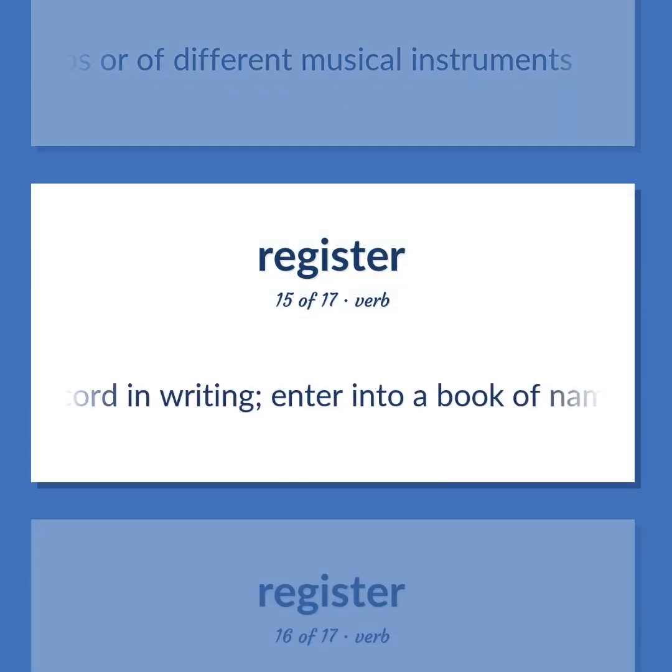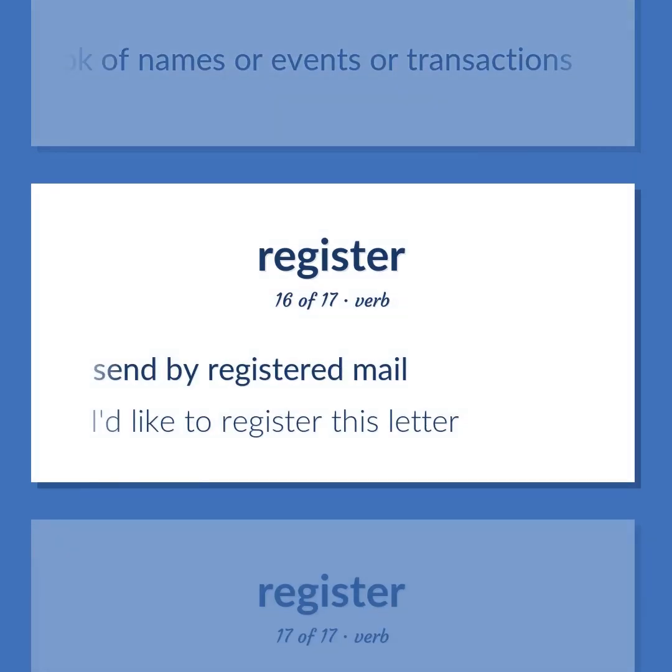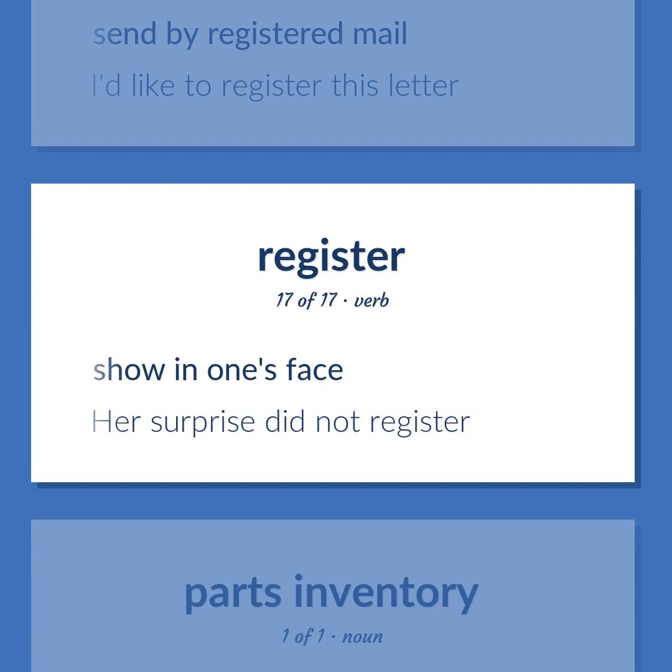Register (verb): Record in writing; enter into a book of names or events or transactions. Send by registered mail — I'd like to register this letter. Show in one's face — her surprise did not register.